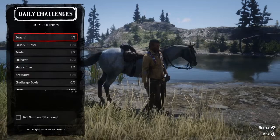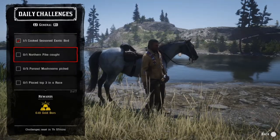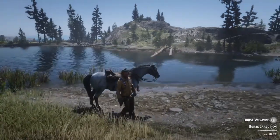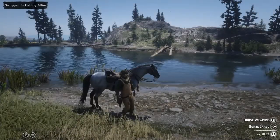Today in the daily challenges, the general challenge is catching a northern pike — you have to catch one of them. So let me go ahead and put on my fishing outfit for this. There we go.